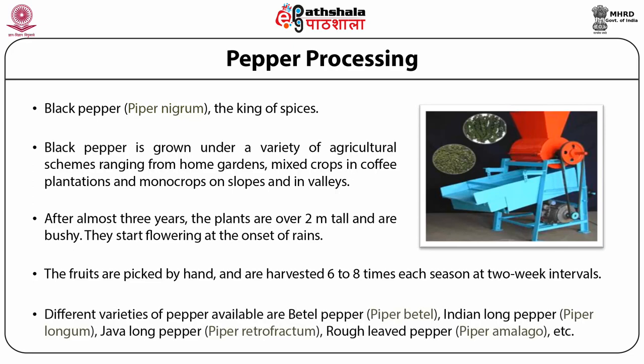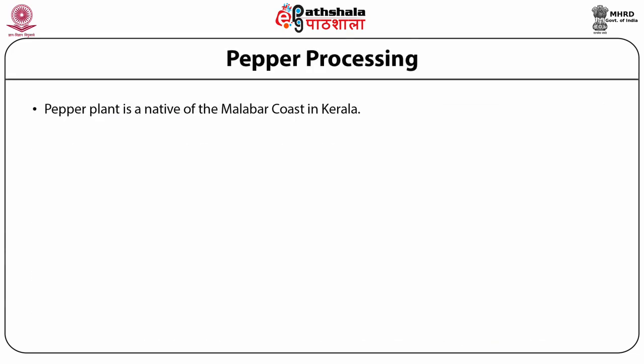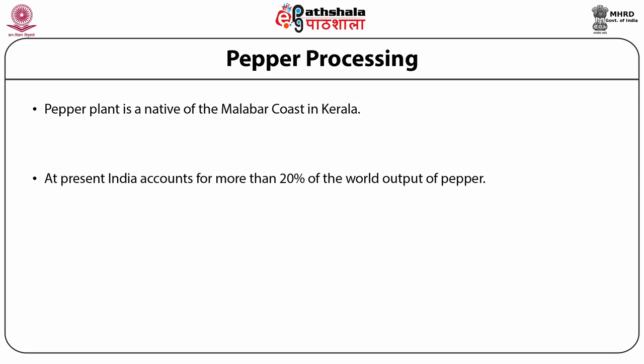Different varieties of pepper available are betel pepper (Piper betle), Indian long pepper (Piper longum), Java long pepper (Piper retrofractum), and rough-leaved pepper (Piper amalago). The pepper plant is native to the Malabar coast in Kerala. At present India accounts for more than 20 percent of the world output of pepper and is also one of the largest consumers and exporters of pepper.